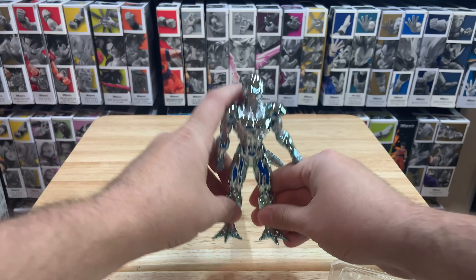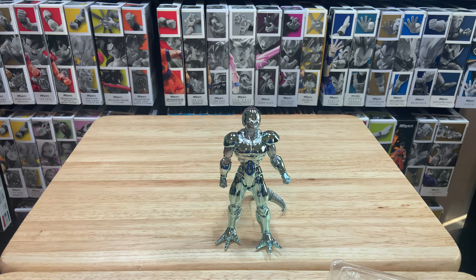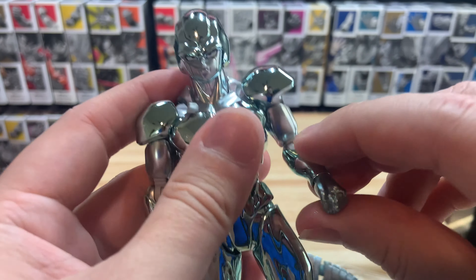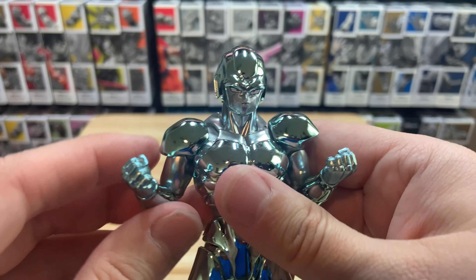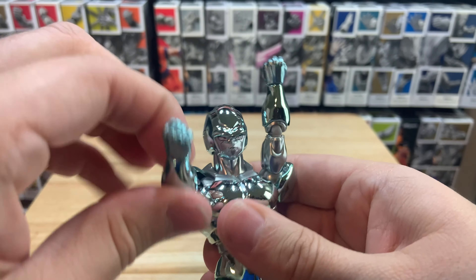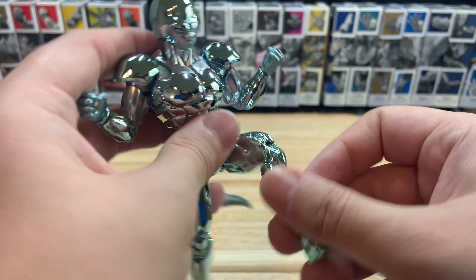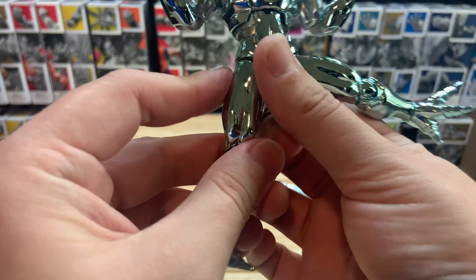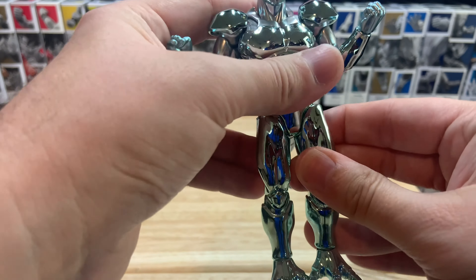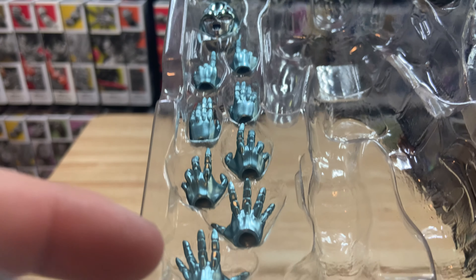We'll keep the tail down and out of the way for now. You can also use the tail as an anchor to stand the figure up, though it makes posing a bit harder. Getting back into articulation — the arms feel really good. The legs articulate well, they can go out pretty far split-wise. The joints and everything feel really good.